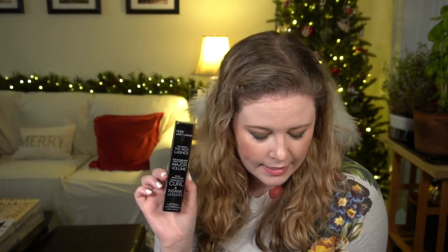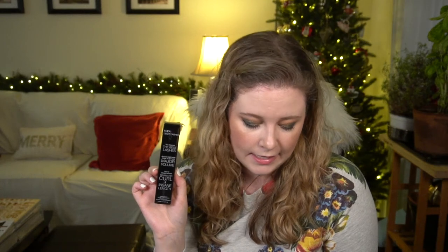I also got the Huda Beauty Major Volume Dramatic Curl and Insane Length Mascara, retailing for $27. It's a dual-ended mascara — use the volume formula first, then layer on the curl and length side, or use each end independently. The jet-black formula is long-lasting and shouldn't smudge or flake. The shade is Very Vanta — extreme black. I didn't use this today since I just opened the Rowan Cake Mascara and have several other mascaras open. I'll set it aside for now and assess what the beauty community thinks about it.